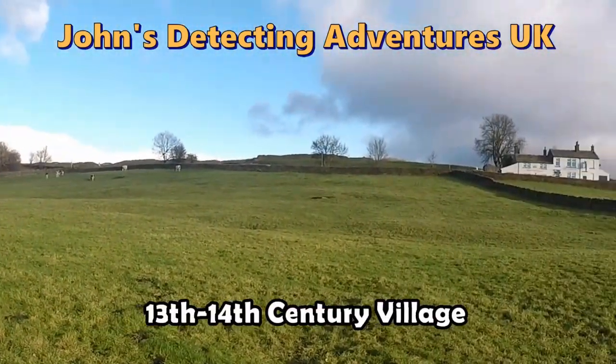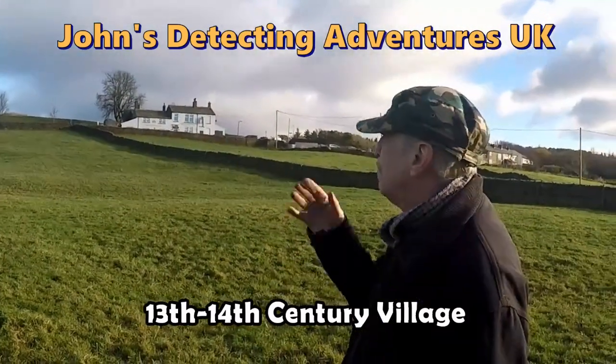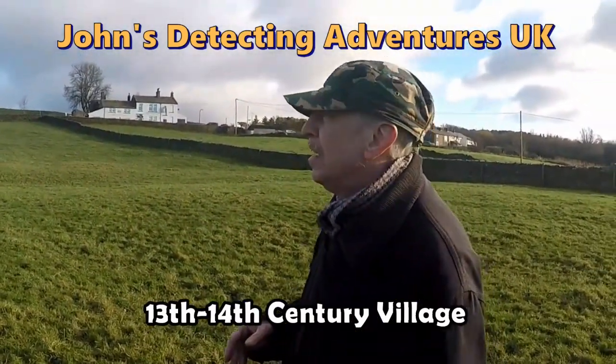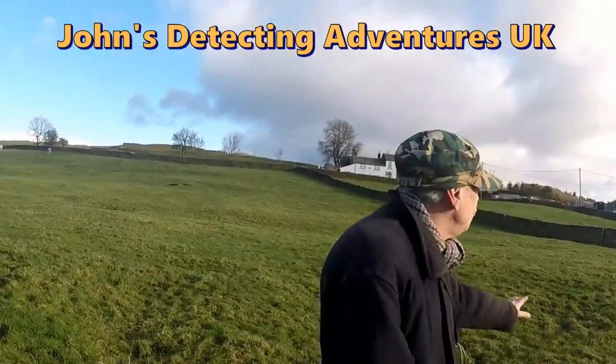About the 13th, 14th century, and by about the 1500s it had gone — it had been abandoned. You can see all the earthwork lines and ridges.